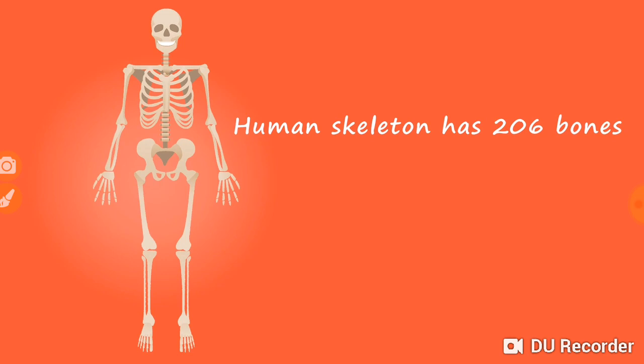The skeleton gives a definite shape and protects your whole body. It supports the body and allows it to move. Certain bones protect the soft and delicate organs of the body. The skull protects the brain, the ribcage protects the heart and lungs, and the backbone protects the spinal cord. The human skeleton is made up of the skull, backbone, ribcage, the upper and lower limbs, and shoulder and hip bones.